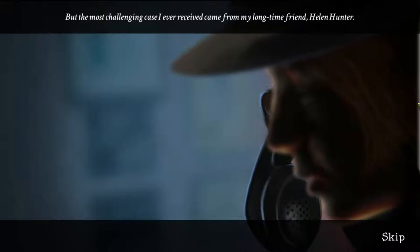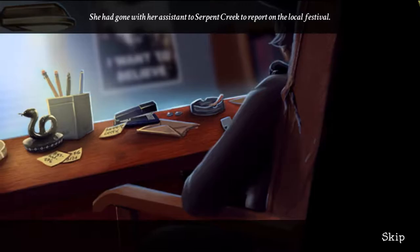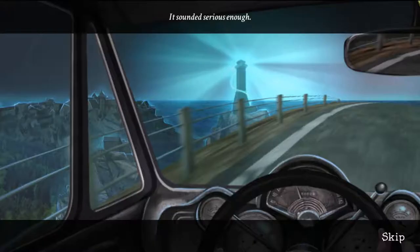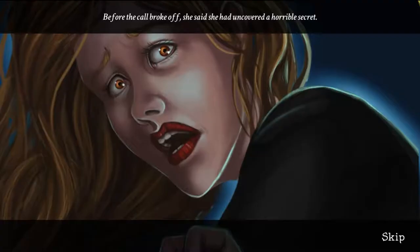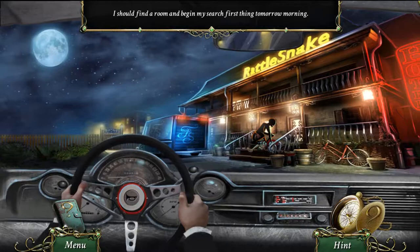The supernatural is always a challenge, but the most challenging case I ever received came from my longtime friend Helen Hunter. She had gone with her assistant to Serpent Creek to report on the local festival. Stammering and sobbing, she asked for my help. It sounded serious — before the call broke off, she said she had uncovered a horrible secret.